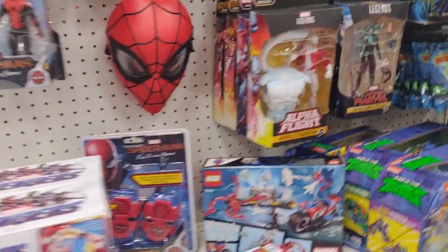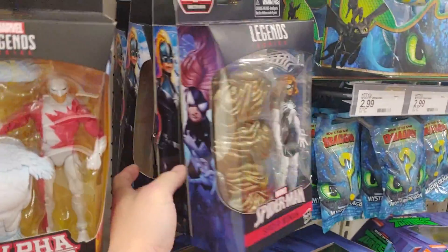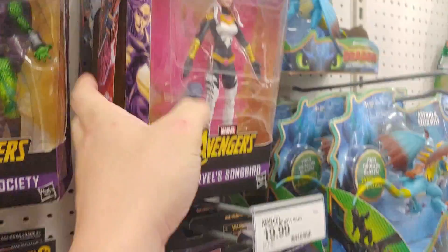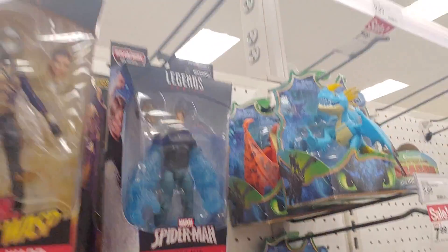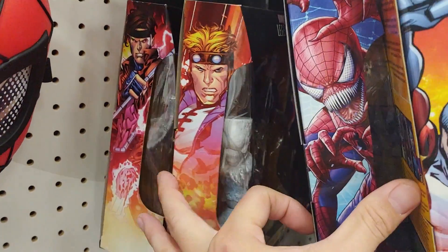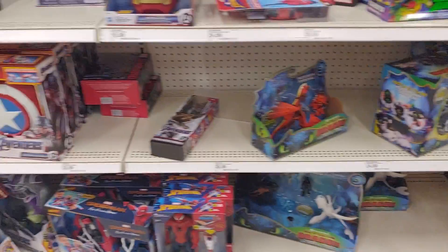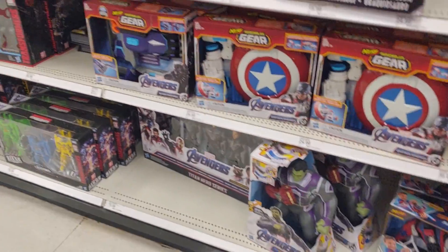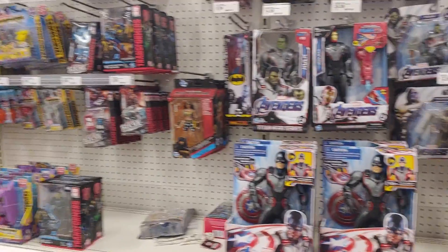Let's check out the Legends. So, Spider-Woman, Hydroman, Vindicator, Cannonball. Yeah, they don't have much — nothing new from what I can tell.